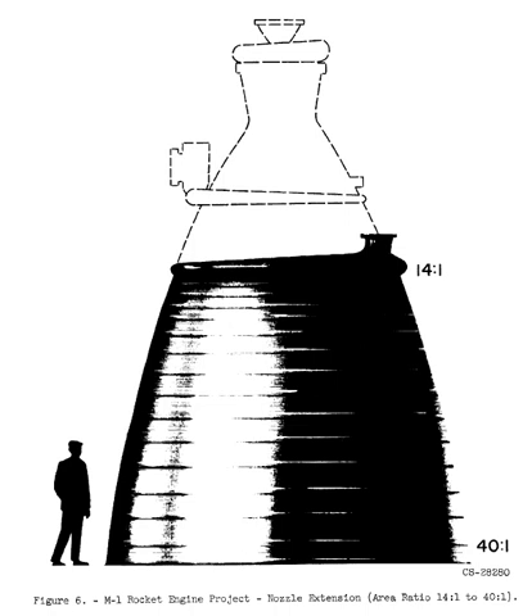Aerojet's M1 was the largest and most powerful liquid-hydrogen-fueled liquid-fuel rocket engine to be designed and component-tested. The M1 offered a baseline thrust of 6.67 MN and 8 MN as its immediate growth target. If built, the M1 would be larger and more efficient than the famed F-1 that powered the first stage of the Saturn V rocket to the Moon.